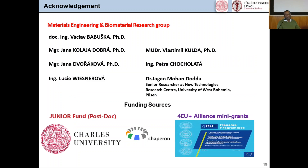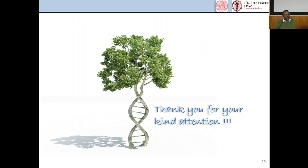I take this opportunity to acknowledge the members of the Materials Engineering and Biomaterials Research Group at the Department of Medical Chemistry and Biochemistry. I thank Dr. Babushka for his support and guidance in my research, and I thank Dobran, Kulda, Yana, Petra, and Lucy for their help. I also extend my thanks to Dr. Jagan Mohan Reddy, a senior researcher at the New Technologies Research Center, and to the funding sources: my junior fellowship from Charles University, CHEPRAN, and 4U Allianz. Thank you for your kind attention.